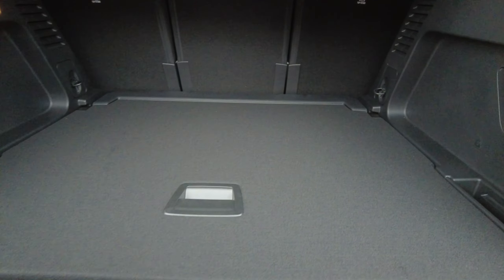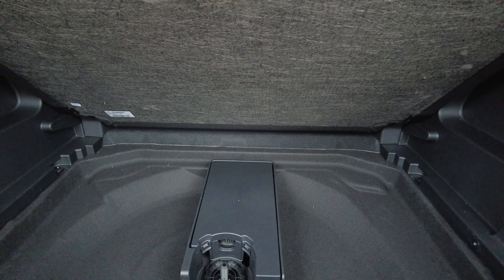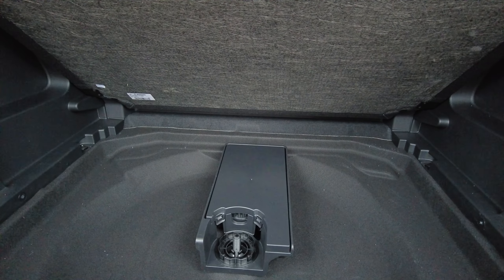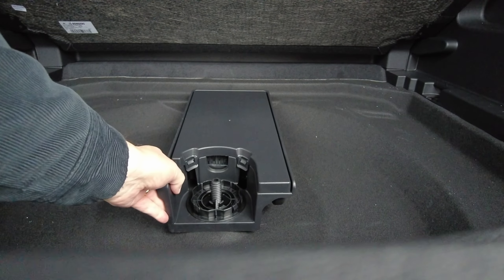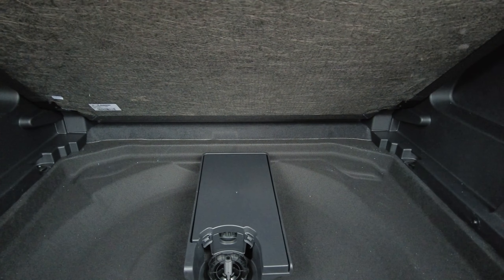Let's have a look to see what's underneath here — lift this up. Well that can't be right. There's no spare tyre at all, there's nothing. There's no compressor, there's nothing. Well I'm going to have to go in the garage to find out what's going on there — just a vast empty space.